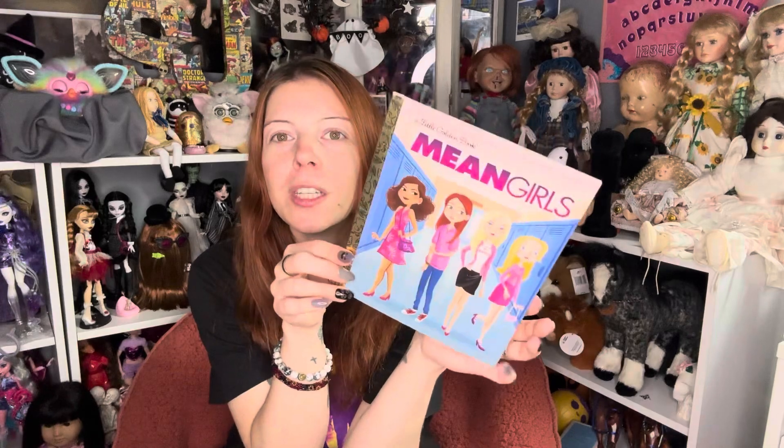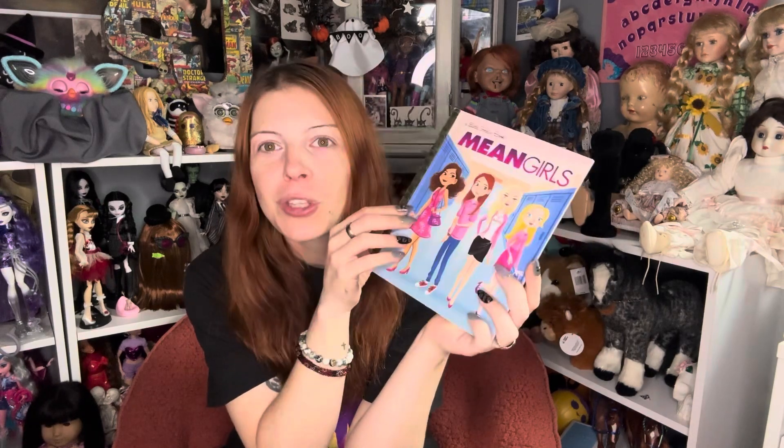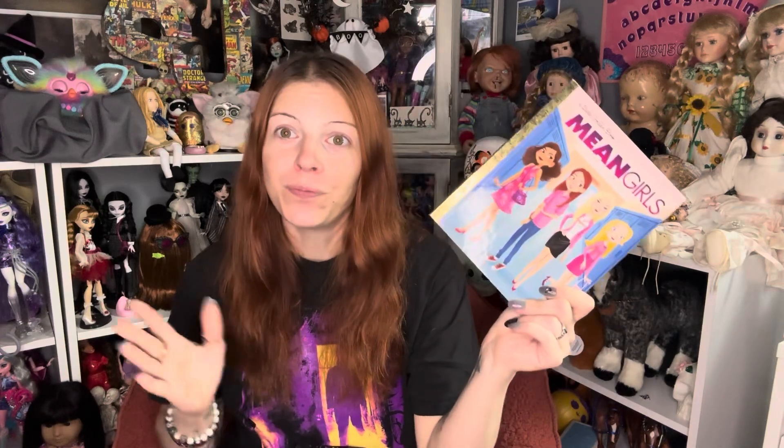Next, we have the Little Golden Books — this is the Mean Girls one. This is actually for LA, but I kind of wanted it too. It's one of her Christmas slash birthday presents, so she doesn't know anything about it. I thought it was so cute that they made a Mean Girls one. I did read through it — a lot of what happened in the movie is not in this book. They really toned it down as it's supposed to be geared towards kids. That scene where she gets hit by a bus? Not in here. The scene where they cut the holes in the tank top? Not in here.